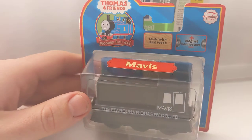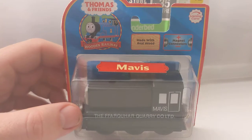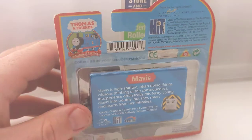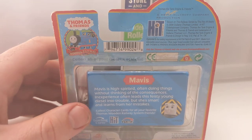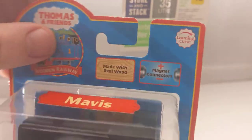Mavis - bought in that same lot, pretty cool. I do have an earlier style Mavis I'll show off in a later video so you can see the other early version. This one is the 2006 Mavis.